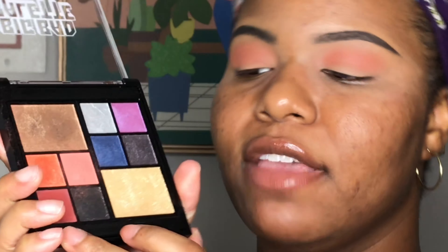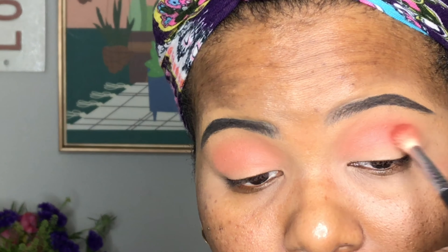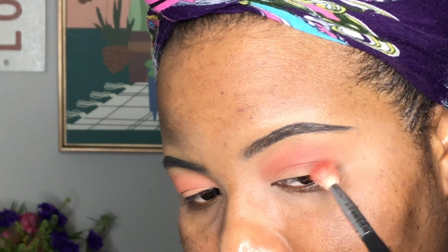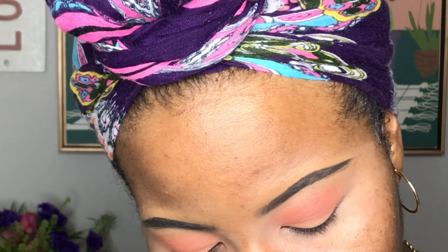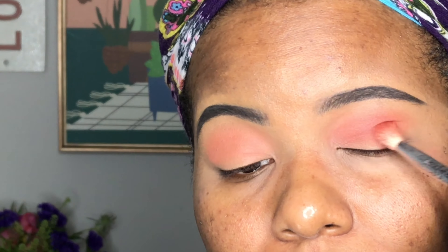We're going to go into 'Fever' right here and deepen up the eyes. This black is glittery and I don't know how I feel about it — we're gonna have to see what it's giving. It looks pretty, but I wish it had a darker matte shade in it. I really like this shade — I'm going to focus it on the outer corner.